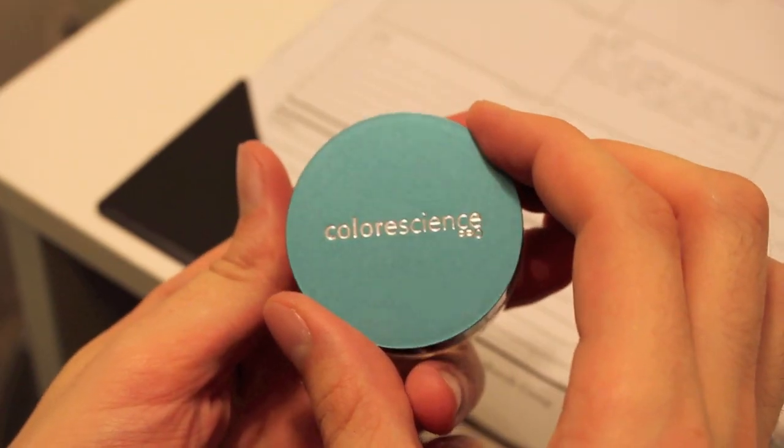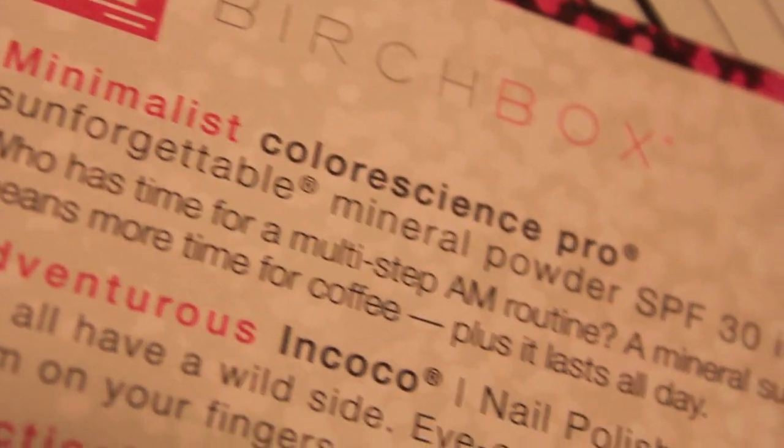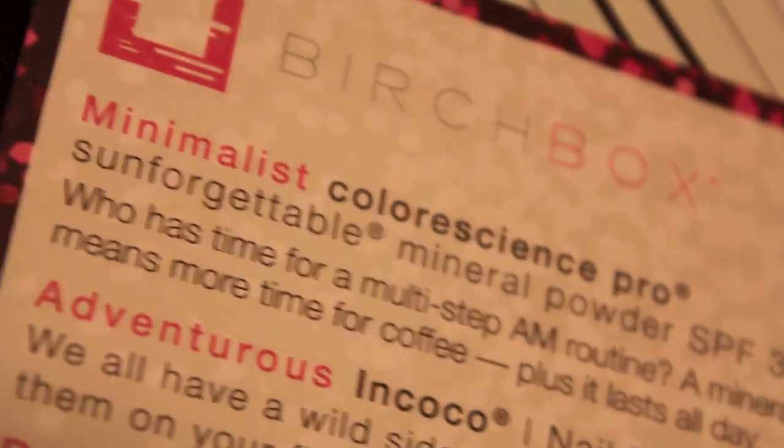I haven't been home and I just had other videos to upload before this one. So the first thing is — I'm not even gonna try — it's Colorescience. It's the Sunforgettable mineral powder SPF 30 in Tan/Almost Clear. The price is between $28 and $50. It says: who has time for a multi-step AM routine? A mineral sunscreen that evens and mattifies skin means more time for coffee. Plus it lasts all day.